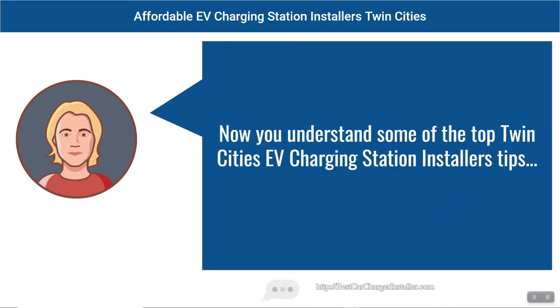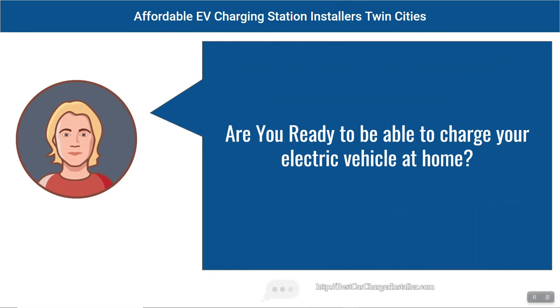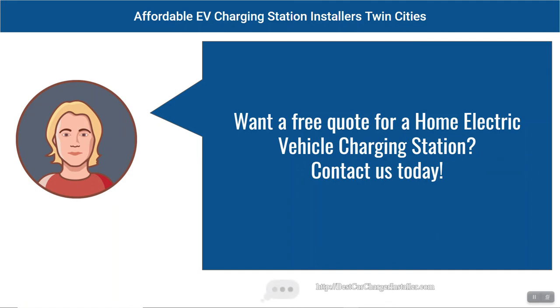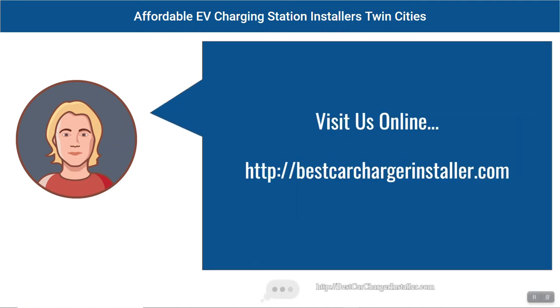Now you understand some of the top Twin Cities EV charging station installer's tips. There's no reason to keep struggling with slow charging speeds. Are you ready to charge your electric vehicle at home? Ready to get help with your EV charging station installation in the Twin Cities? Want a free quote for a home electric vehicle charging station? Contact us today! Visit us online at bestcarchargerinstaller.com.